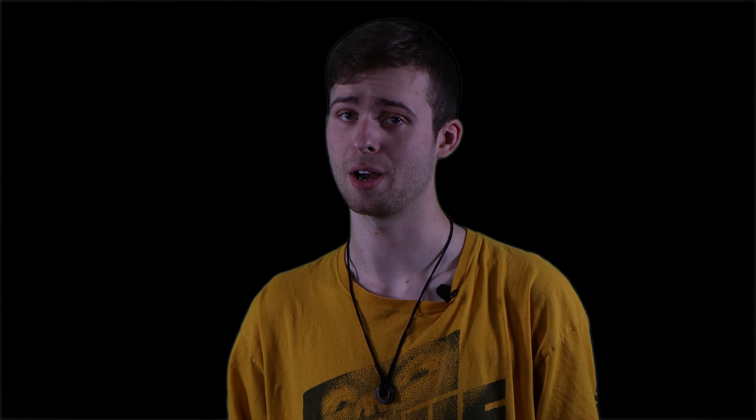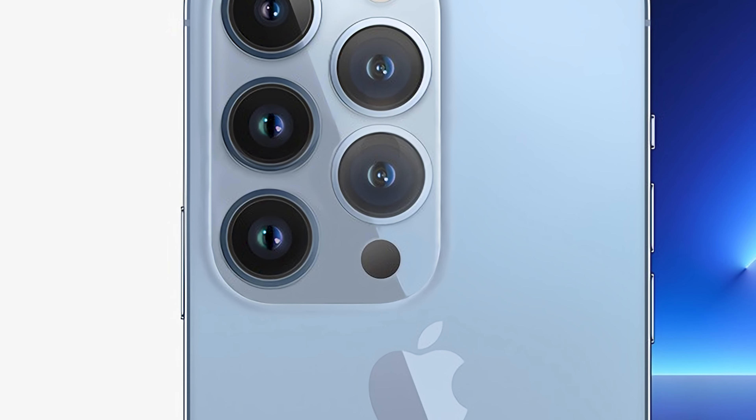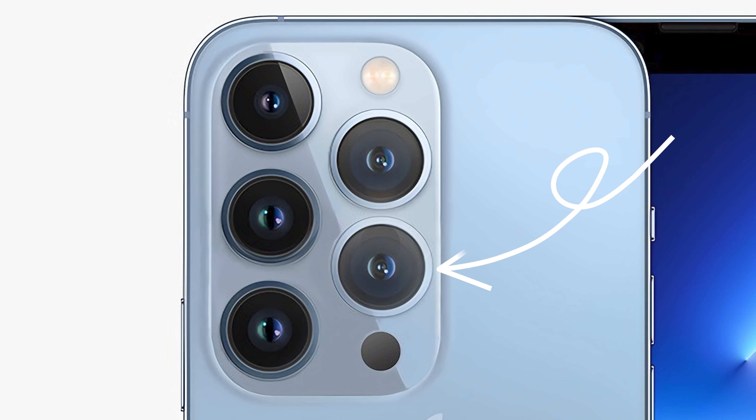Number three. It's no surprise to us now that each year, the new iPhone gains an additional camera. That's why, for the iPhone 14, we think Apple will go above and beyond and add not one, but two additional cameras to the iPhone's chassis, making for a grand total of six cameras.